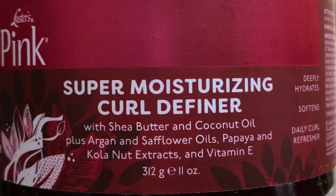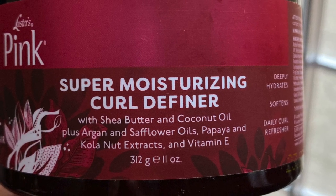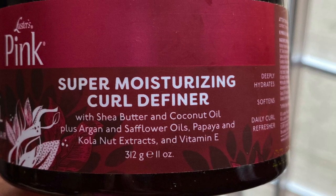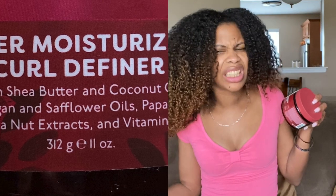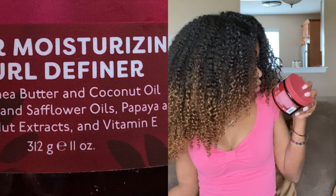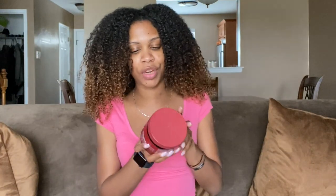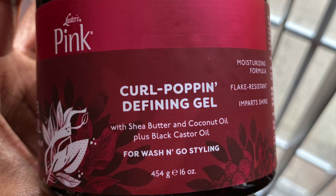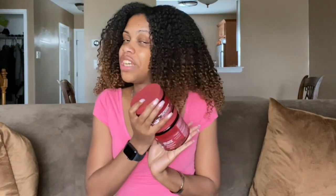We received two styling products in this box. First up, we have the Luster's Pink Shea Butter Coconut Oil Super Moisturizing Curl Definer with shea butter and coconut oil, plus argan and safflower oils, papaya, and kola nut extracts, and vitamin E. This is more of a cream styler, and when I read up on it, it said it gives about a medium hold. Then we have the Luster's Pink Shea Butter Coconut Oil Curl Poppin' Defining Gel with shea butter and coconut oil, plus black castor oil. This one offers a more flexible hold, so I'm probably going to pair these two together for my wash and go.